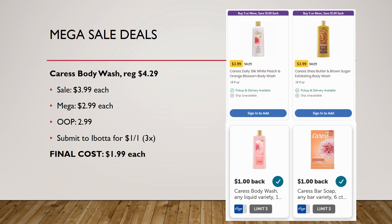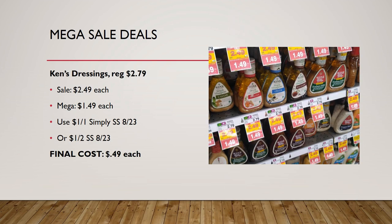Caress body wash, regularly priced $4.29, on sale for $3.99, mega sale for $2.99 — you pay that out of pocket since there are no coupons. But Ibotta has a rebate for a dollar back on one up to three times, bringing it to $1.99. Ibotta also has a rebate for Caress bar soap, which is also on mega sale, but final cost there would be $2.99 with the rebate.